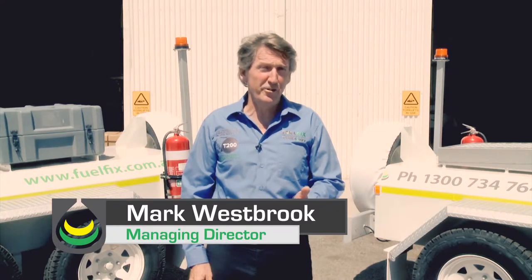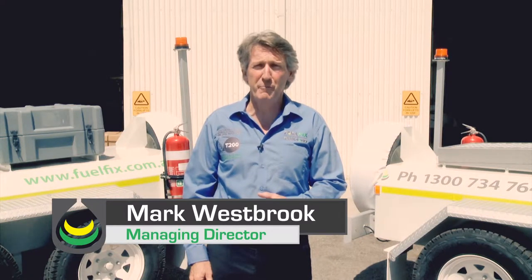Hi, I'm Mark Westbrook. Today I'd like to introduce you to our 1200 litre self-bunded refuelling trailer.